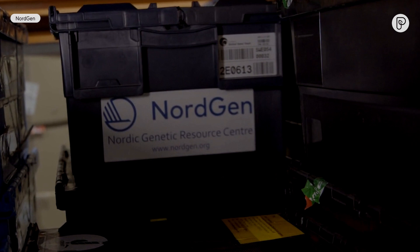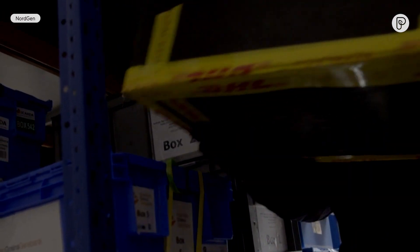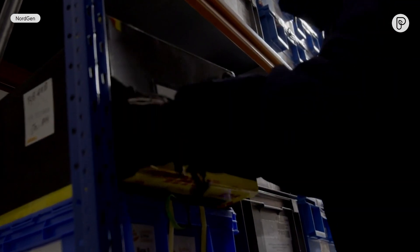Today we have more than 1.2 million seed samples of around 6,000 different species.